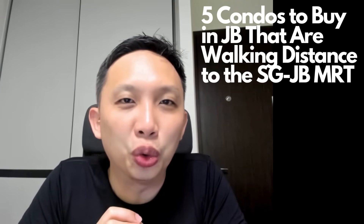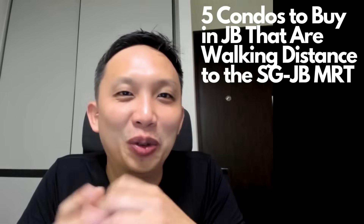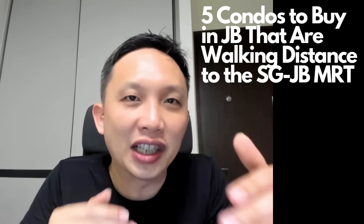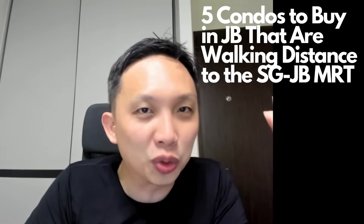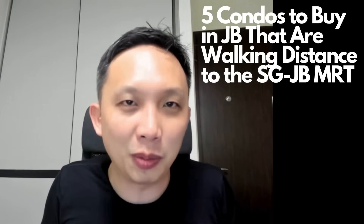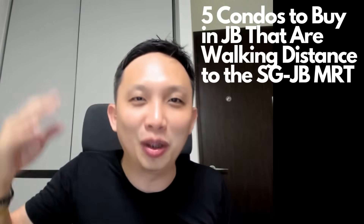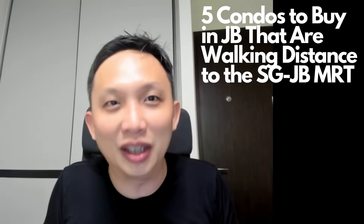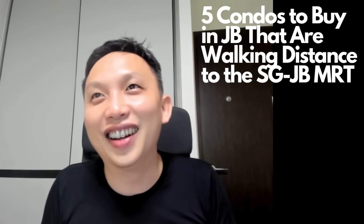Good day everybody and happy new year 2024 — this is my first video for 2024. Today we're going to talk about five condos that are walking distance to the JB-Singapore MRT in JB. If you want to buy a condo in JB, you might want something walking distance — no point buying something that's a 10, 20-minute drive or half an hour drive. That defeats the purpose.